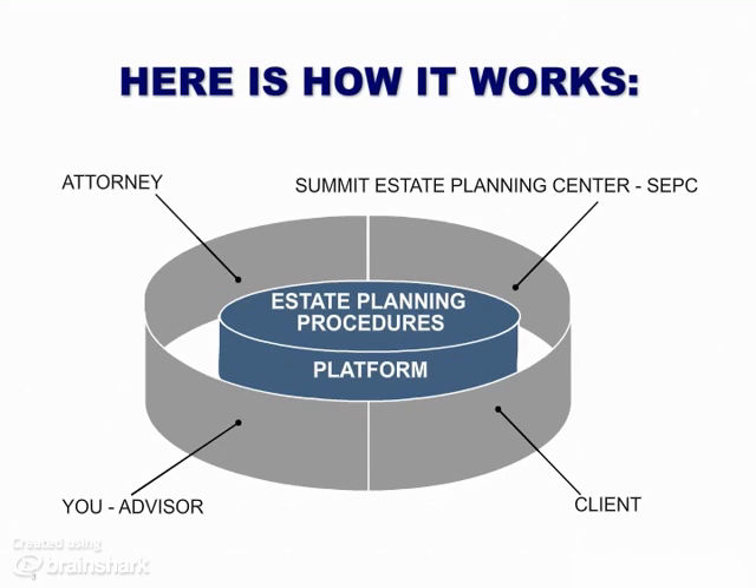Your clients have access to a number of different document sets. However, most clients choose the revocable trust, which is actually a package that additionally includes durable powers of attorney, a living will, and a last will and testament.